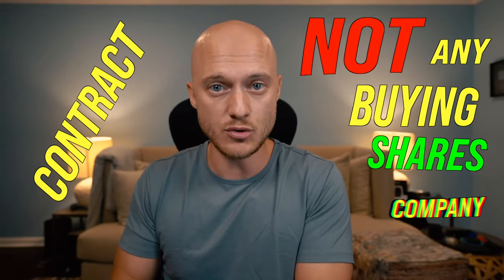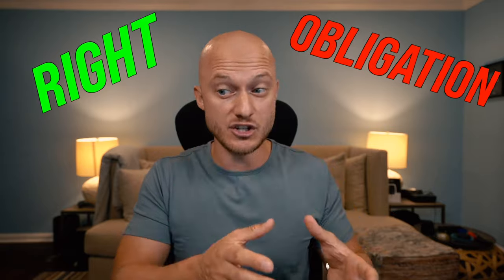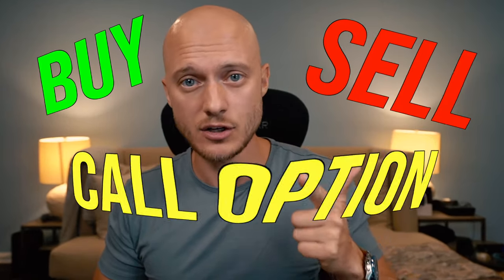The first important thing you need to know is that you are not buying any shares of a company. You're actually buying a contract that allows you to buy or sell shares in the future. If you trade options, you don't really have shares of a company — you're buying the right or the obligation to buy or sell those shares. There are a lot of different alternatives and combinations, but today I'm going to focus on the four basic ones: buying or selling a call option, and buying or selling a put option.